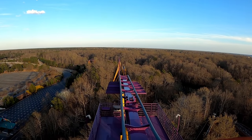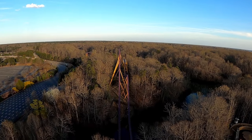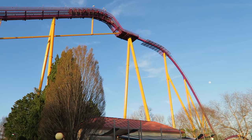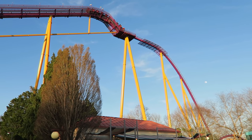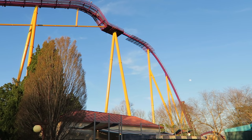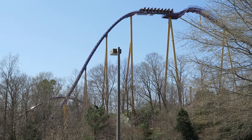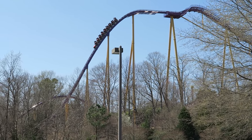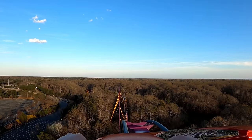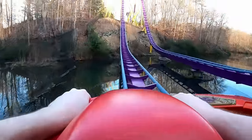Once you crest the lift hill, you actually don't head right down the drop. All of the B&M coasters built in the 1990s featured pre-drops — short dips between the lift hill and first drop to reduce tension on the chain lift. I really like having the pre-drop there. It gives you a few extra seconds to appreciate the view, but more importantly it gives Apollo's Chariot some extra speed heading into the first drop, making the airtime even stronger. This is one of my favorite first drops — it gives several seconds of sustained and powerful floater airtime. Paired with the visual of plunging into the woods above the Rhine River, it's the complete package.